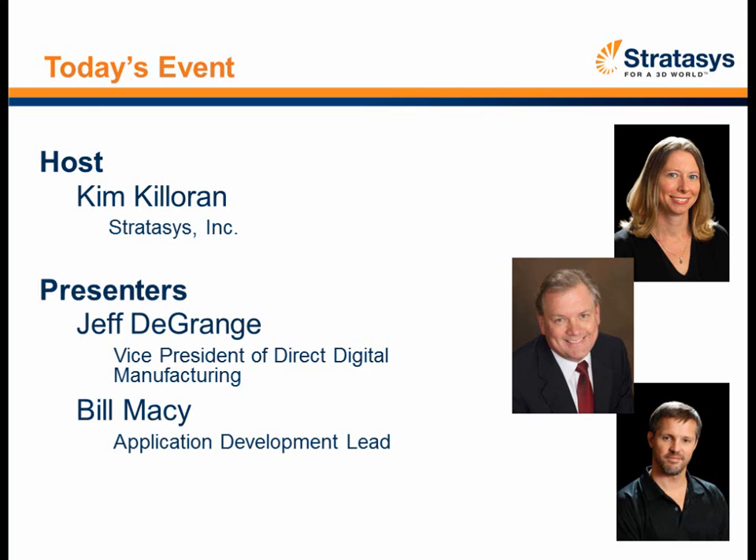Bill's background includes 20 years of aerospace design and manufacturing experience, including mechanical engineering at Boeing and McDonnell-Douglas. Jeff DeGrange is the Vice President of New Business Development and Direct Digital Manufacturing at Stratasys. Jeff has more than 20 years' experience in manufacturing technology, including leading an advanced manufacturing research and development program at the Boeing Company as the Senior Technology Manager. Prior to Boeing, Jeff held positions at McDonnell-Douglas Aircraft and Raytheon.